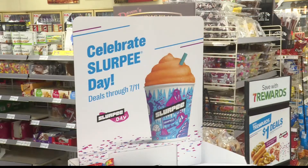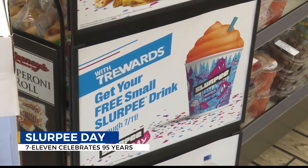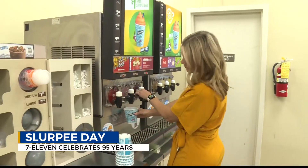Now it's 7-Eleven Day, or better known as Slurpee Day, and that's because they're celebrating their 95 years of business and giving out a free Slurpee to everyone who comes in, to say thank you.